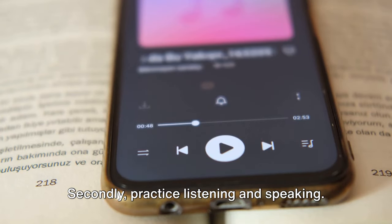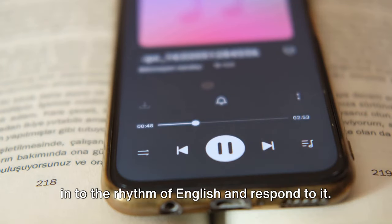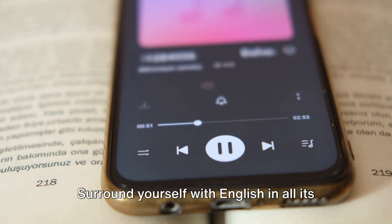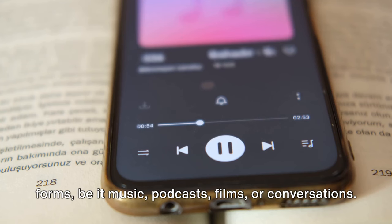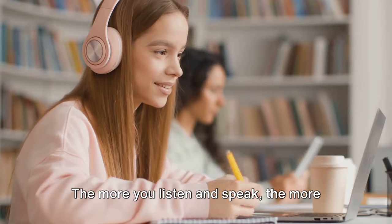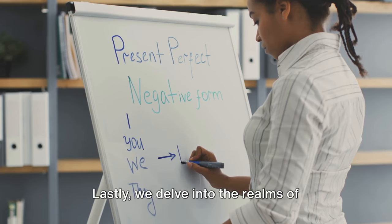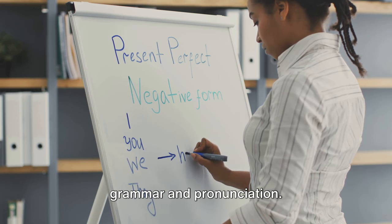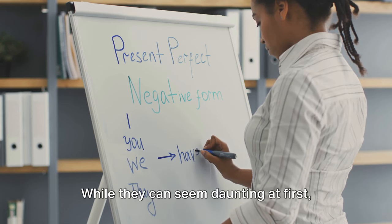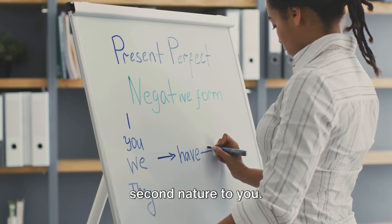Secondly, practice listening and speaking — it's like a dance where you learn to tune into the rhythm of English and respond to it. Remember, it's all about immersion. Surround yourself with English in all its forms, be it music, podcasts, films, or conversations. The more you listen and speak, the more natural it will become. Lastly, we delve into the realms of grammar and pronunciation — the rules and sounds that shape our speech. While they can seem daunting at first, with regular practice they will become second nature to you.